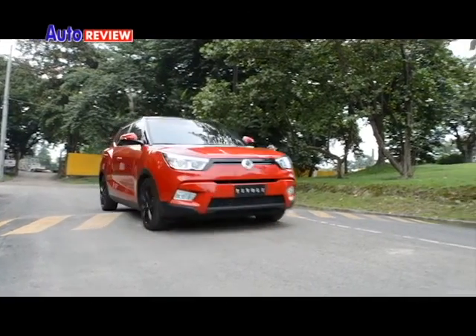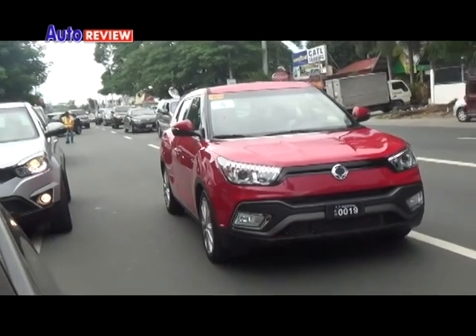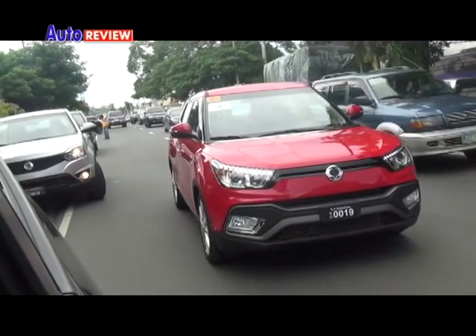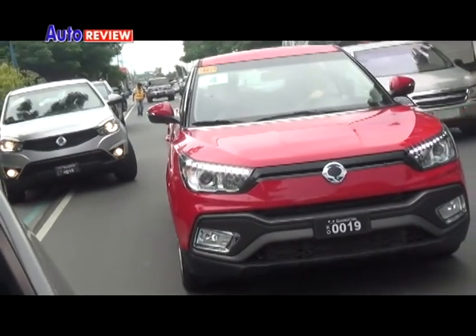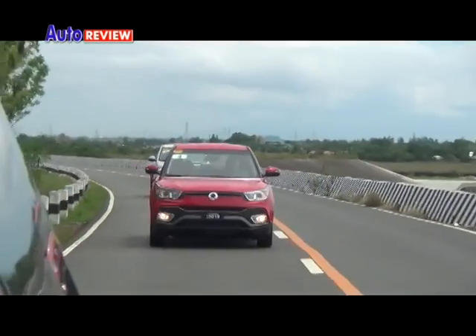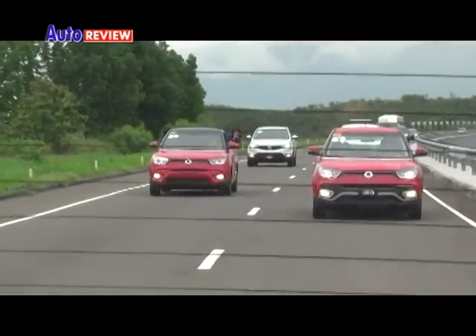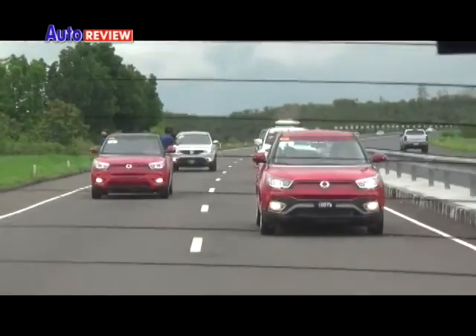The Tivoli is good-looking, well-built, spacious, commendable, and is an eye-catcher, especially with its fiery red unit. During a recent ride-and-drive event in Bataan, we got acquainted with the brand. And as it turned out, there are more than a few reasons Ssangyong can fit in the local market.